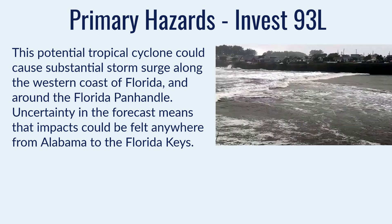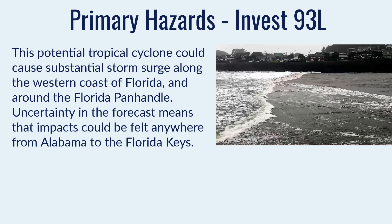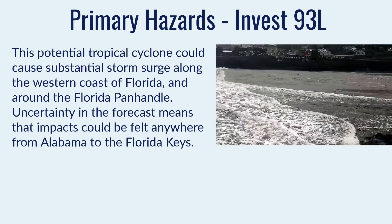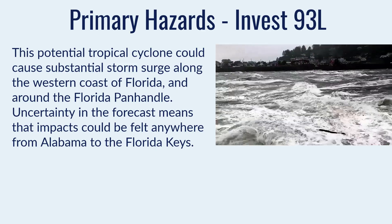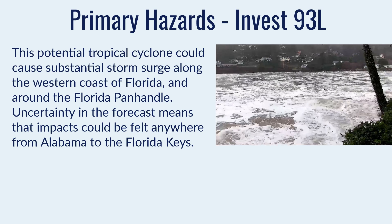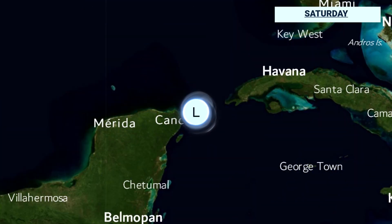The primary hazard right now is storm surge, because the wind threat isn't really well established yet, nor is the rainfall threat. So we're really looking at substantial storm surge, which even if it's a fairly weak system could be a significant threat to the western coast of Florida and up throughout the Panhandle. Uncertainty in the forecast remains for impacts anywhere from Alabama to the Florida Keys.